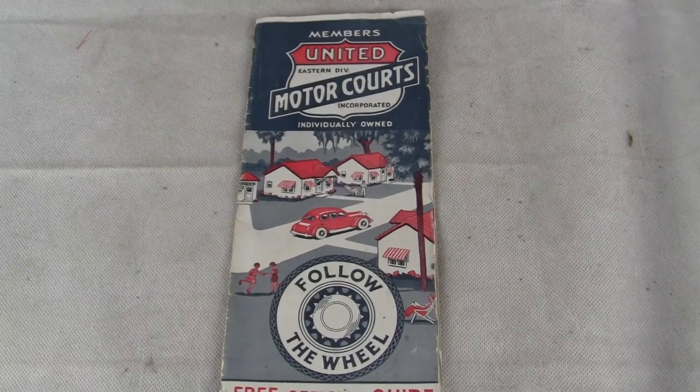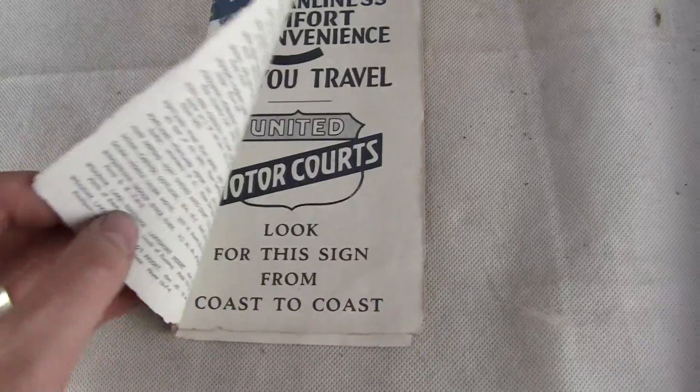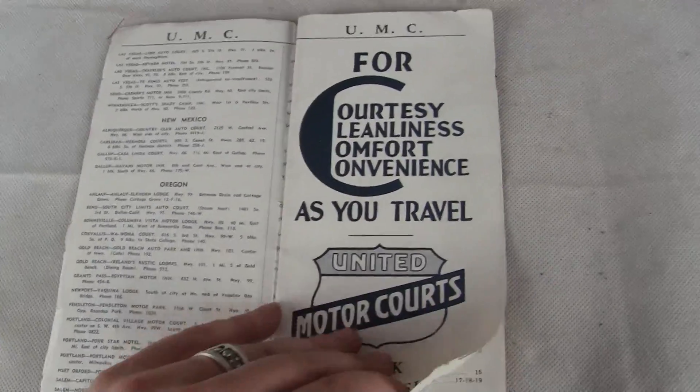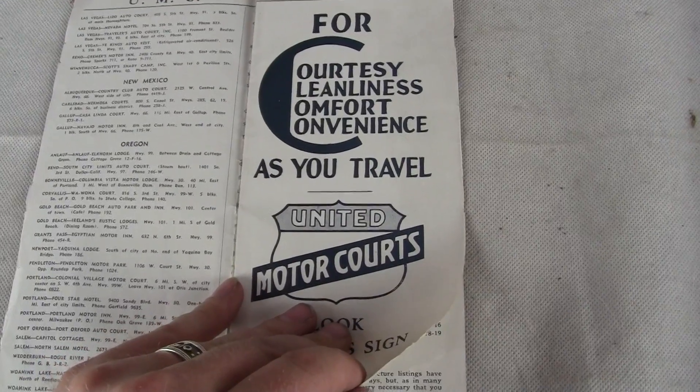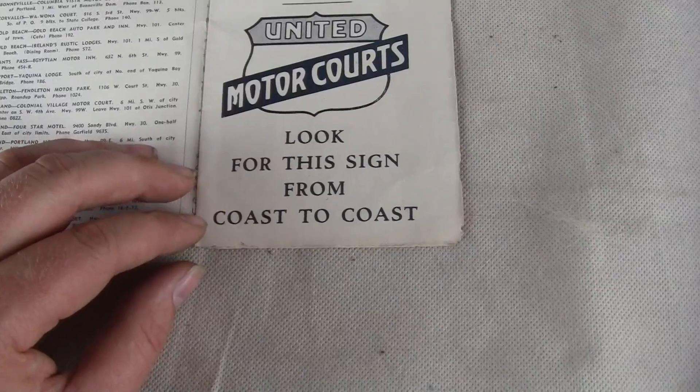Up for auction is a United Motor Courts catalog or map. It says a free official guide, so it's a guide. It has UMC listed right there, and for courtesy, cleanliness, comfort, and convenience as you travel, United Motor Courts — look for the sign from coast to coast.